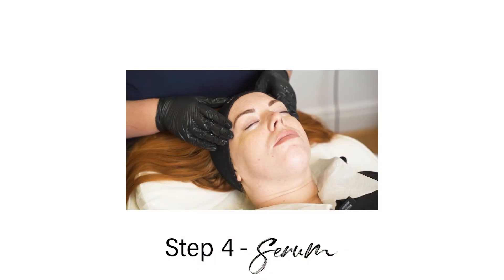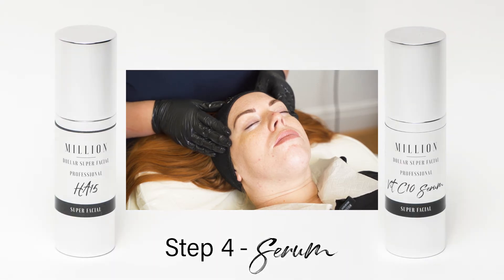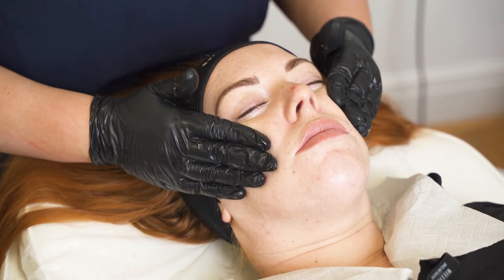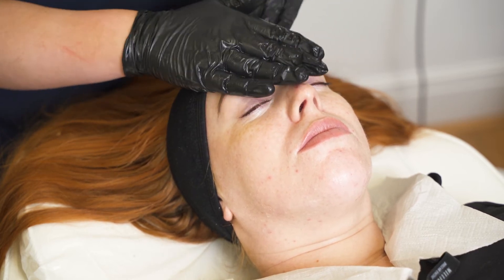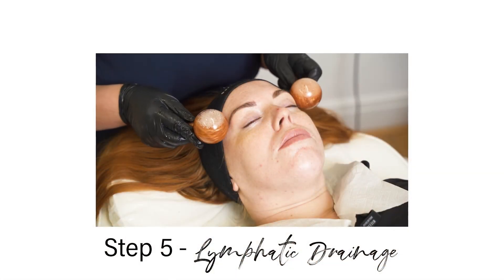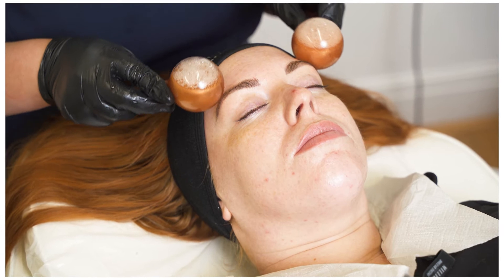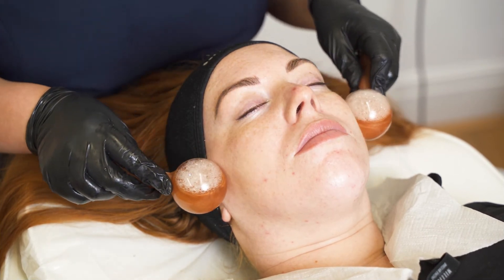Step four: Million Dollar Serum — apply the appropriate HA15 serum or Vitses 10 serum. Step five: lymphatic drainage massage using Million Dollar Ice Globes or manual drainage for five minutes. If required, apply a small amount of Million Dollar Serum for glide.